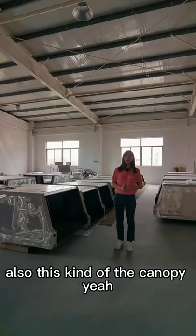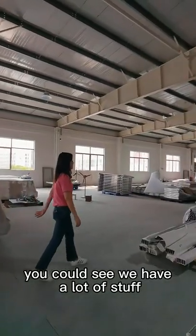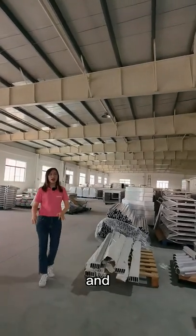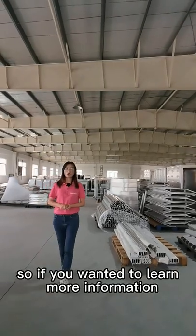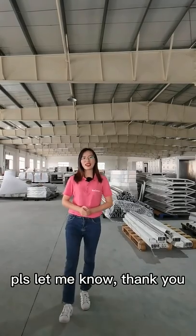You can see from the camera we have lots of stuff and the doors for the canopy. This floor is specially for manufacturing the canopy. If you want to learn more information about the canopy prices and details, please let me know. Thank you.